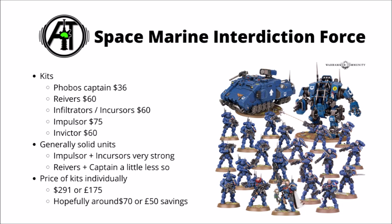First up we have the Space Marine Interdiction Force. This one's going a bit more down the stealthy Spec Ops sort of vibe. We've got a Phobos Captain, a squad of Reavers, a squad of Infiltrators that you could build as Incursors, an Impulsor and an Invictor. These are also fairly discounted in some of the other Combat Patrol boxes, such as the Space Wolves or Death Watch ones, and I suspect they're likely to be a better deal here as you won't be paying for the upgrade sprues that you might not necessarily want.